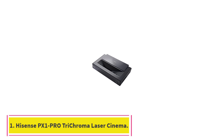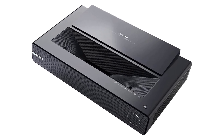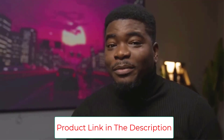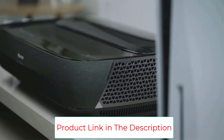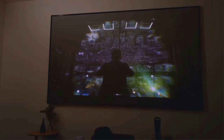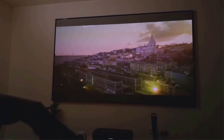Starting at number one: the Hisense PX1 Pro Trichroma Laser Cinema — the best mainstream USD projector with smart TV for the widest color gamut. This 4K DLP projector comes complete with a TV tuner and integrated Android TV. The 4K Hisense PX1 Pro delivers rich, accurate color and sharp focus, and is suitable for screens as large as 130 inches.